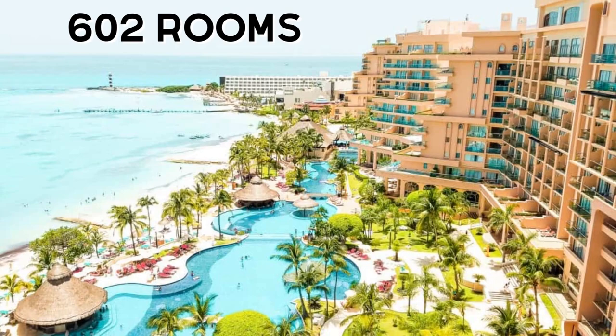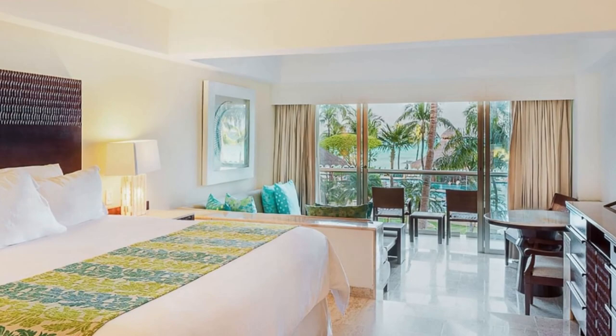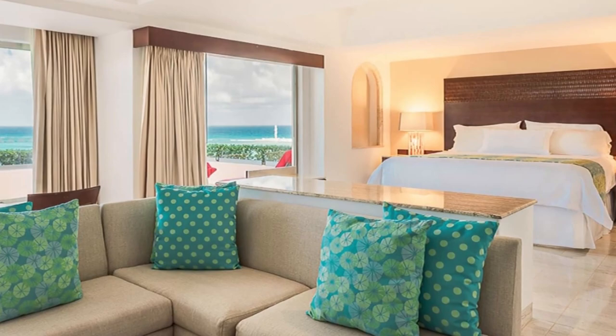Starting with the rooms, there are 602 suites at the Grand Fiesta Americana, making it one of the larger resorts in Cancun. All rooms offer an ocean view or oceanfront view and come with 24-hour room service. The first three floors are the standard rooms, which include a choice of king or two double beds. Starting on the fourth floor are various suites with more space, more amenities, and a bigger price tag.